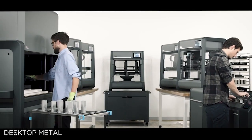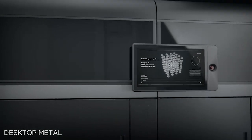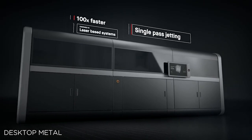Desktop Metal and Uniformity Labs have announced a new sinterable aluminum for binder jet 3D printing. Desktop Metal and Uniformity Labs got together and they're launching a new sinterable aluminum powder for use in their binder jetting production system. They're calling it Uniformity 6061, which actually makes sense unlike a lot of the other material names that we see in this industry.